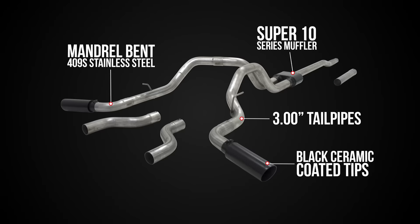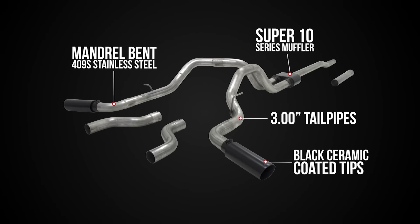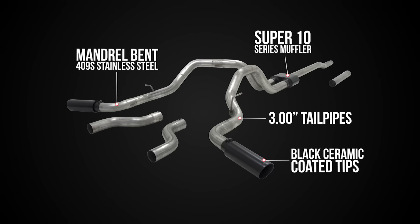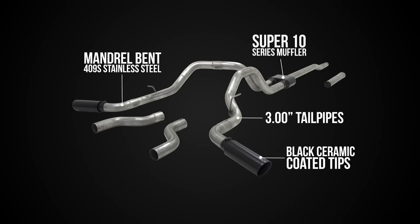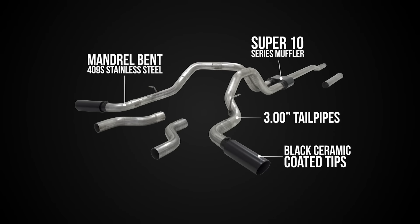This cat-back dual tailpipe system features a Super 10 series muffler with patented Flowmaster race technology, massive 3 inch dual tailpipes, and is finished off with large black ceramic coated tips.